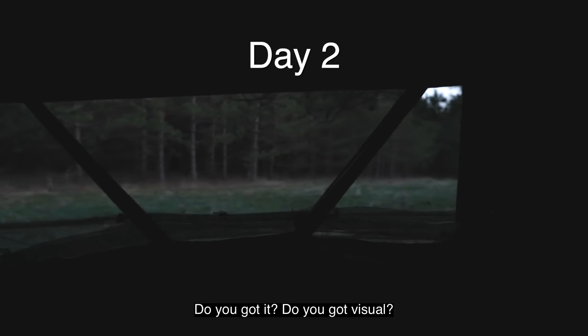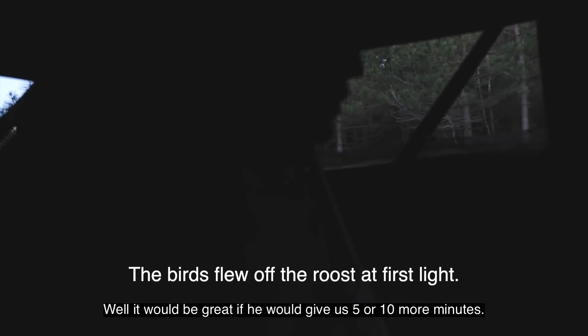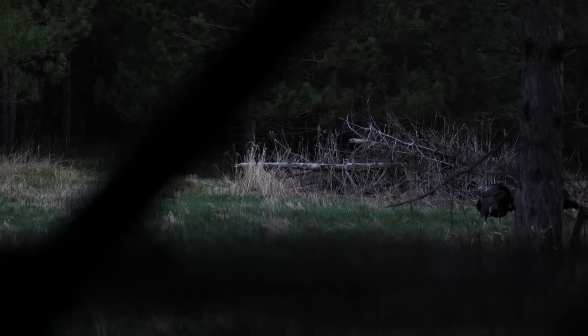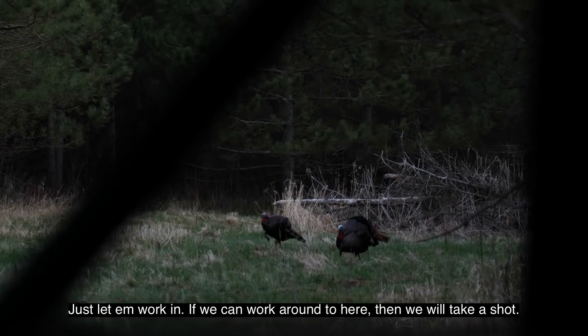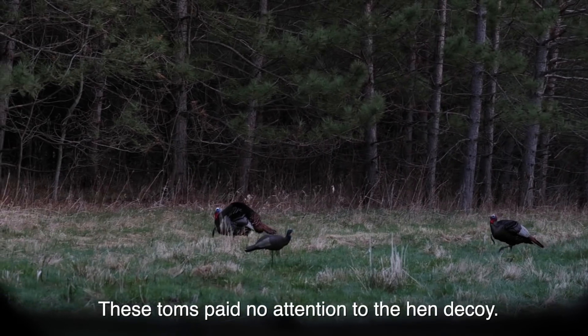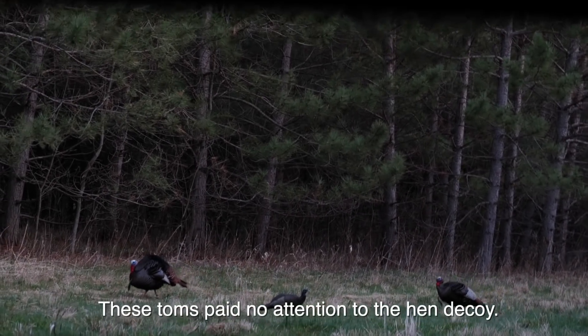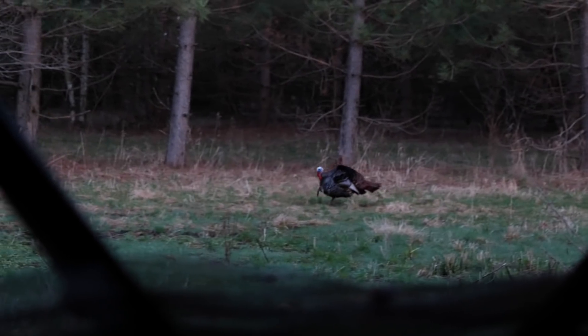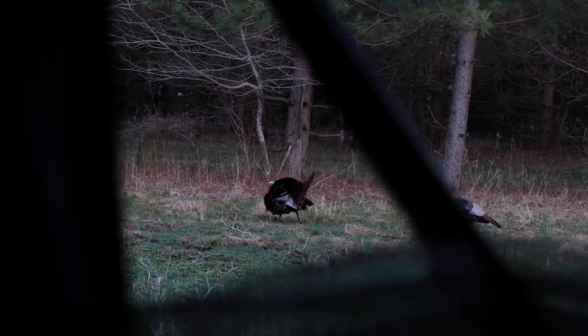You got a visual? No, but he's got to be right there. It can't be more than 75 yards away. It would be great if he'd give us five, ten more minutes. Well, maybe he will. Oh, got him. He's right here in the food plot. Just let him work in. We can work around to here. Then we'll take a shot. They're both toms. Look good as you are. Man, man, man, man. That's awesome.